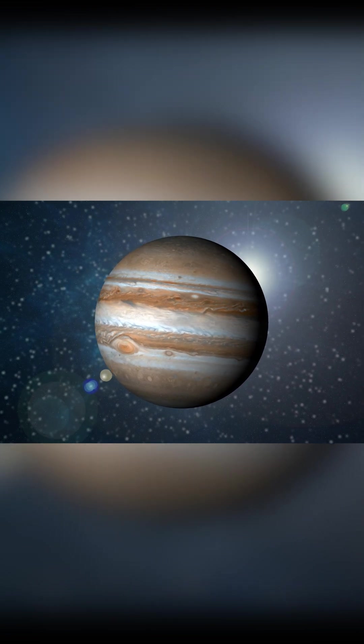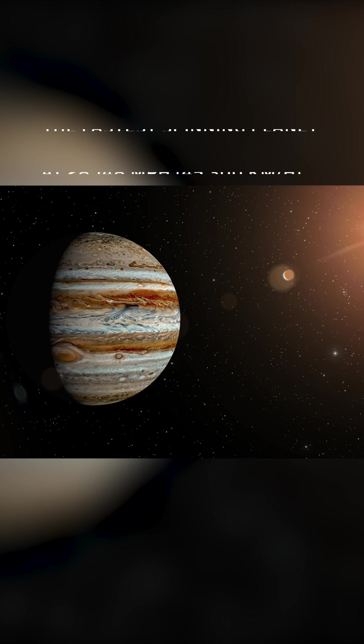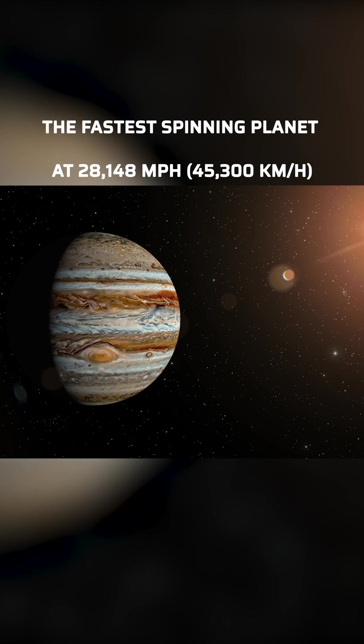A year on Jupiter is 12 Earth years. A day on Jupiter lasts 10 hours. It is the fastest spinning planet in our solar system.